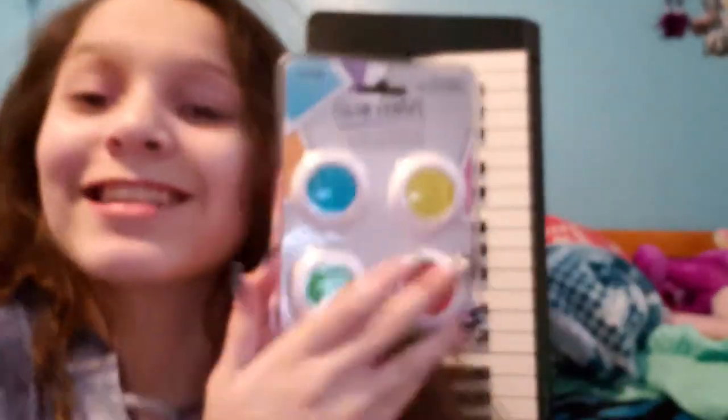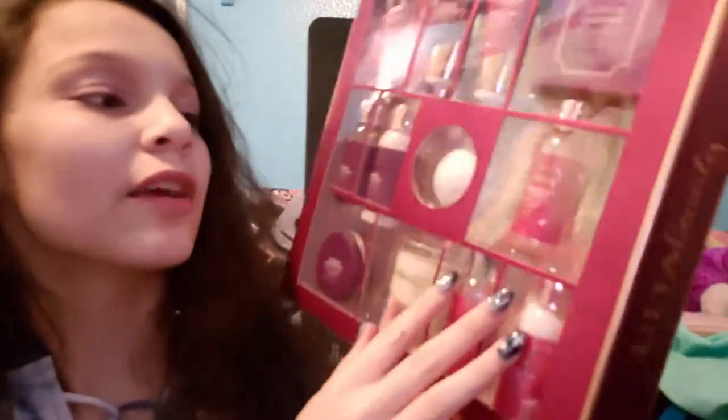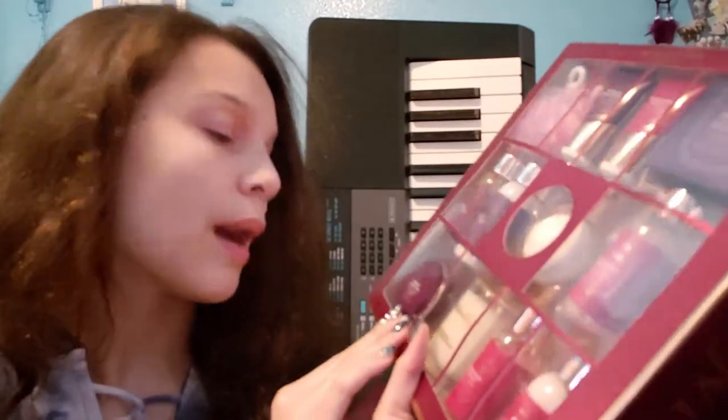I'm also happy about these different color camera lenses, and I can use them for photos or videos — probably mostly photos. I got this body kit that has a bath bomb, body lotion, a candle, and lip balm. It sounds really relaxing, so I might use this later.